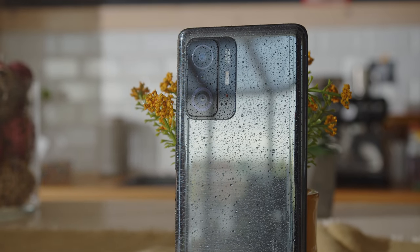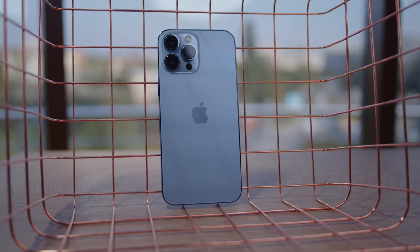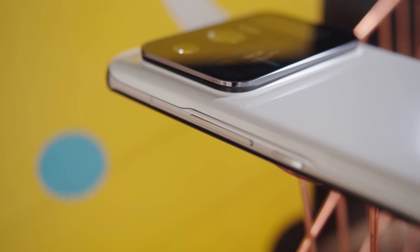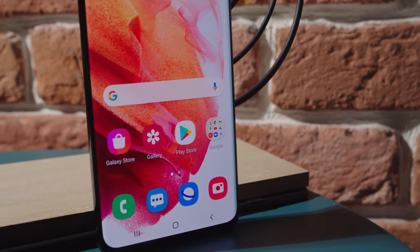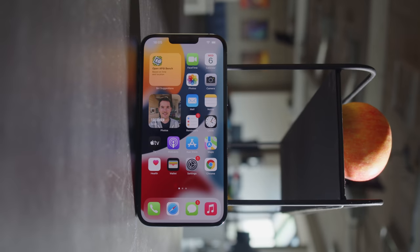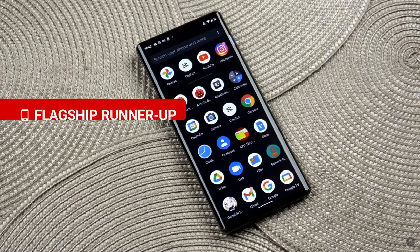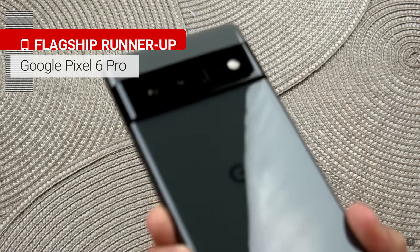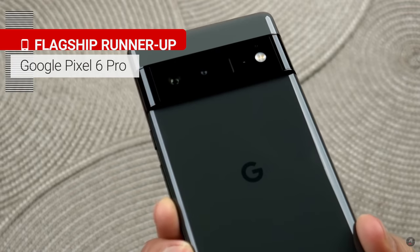That said, not everyone is looking for value. Sometimes you just want the best of the best — the most powerful, most innovative phones out there. They are the devices that push the entire market forward, and with them we can see where the industry is heading. Coming from the creators of Android themselves, Google's Pixel 6 Pro is the first we're going to mention on our list of flagship phones.